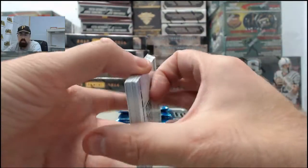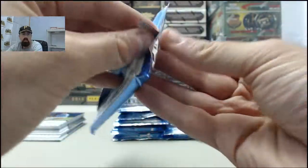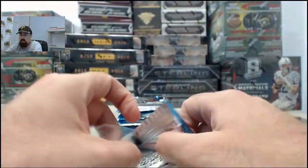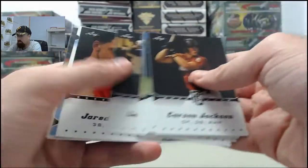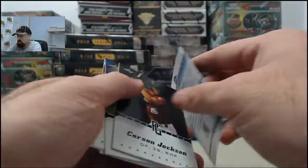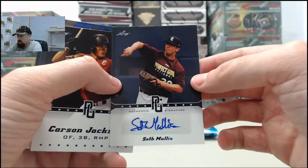We have immediate breaking available. If you'd like to get a box broken live here right now on Breakers TV, just put your order in and we'll get it breaking for you. Seth Mullis on the autograph.